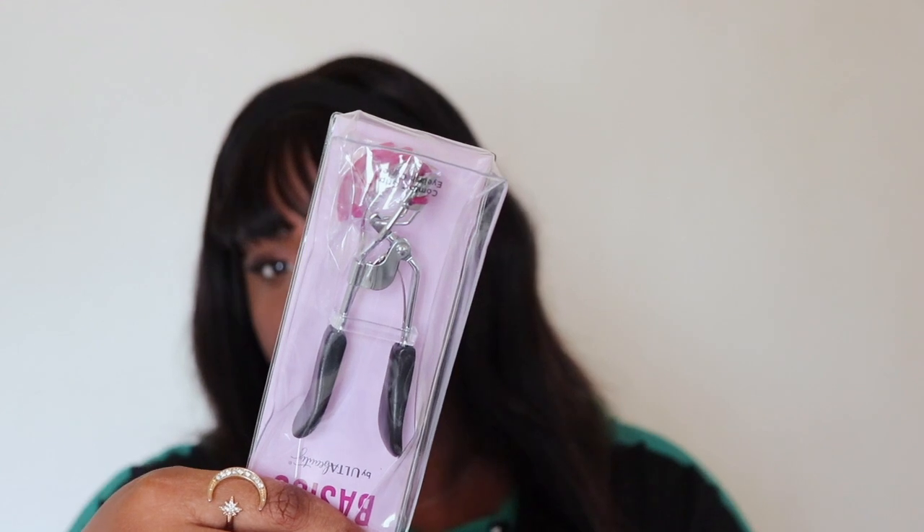Next up, I got an eyelash curler. Surprisingly, I don't own an eyelash curler. This is an Ulta brand one — I think it was like $6.00, so I picked it up.